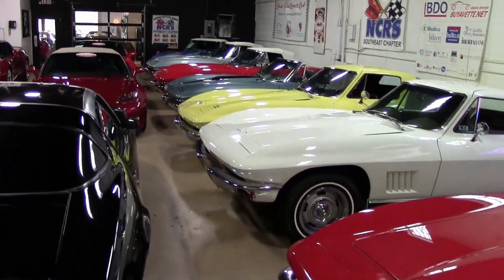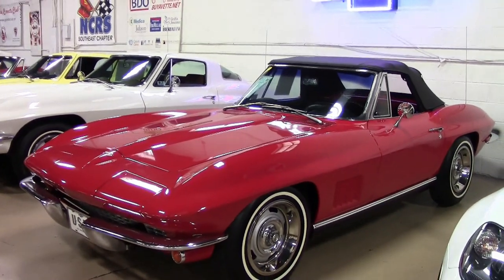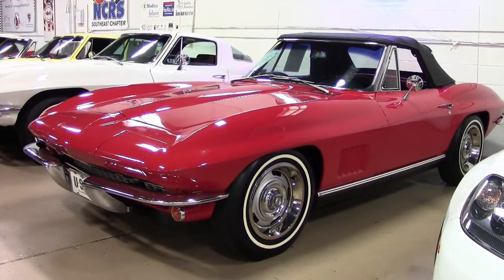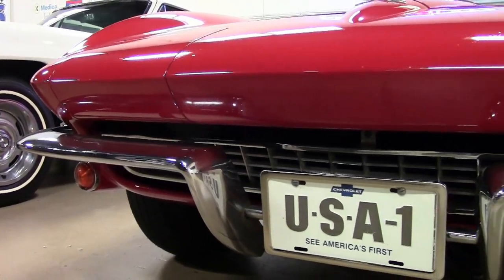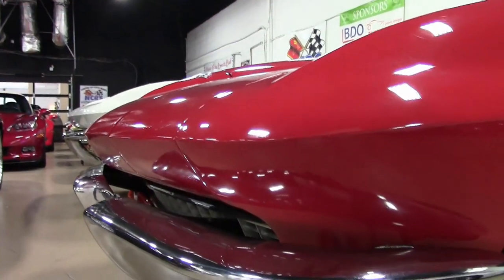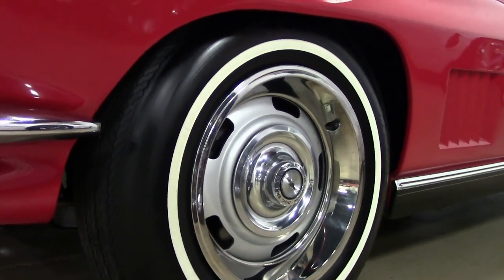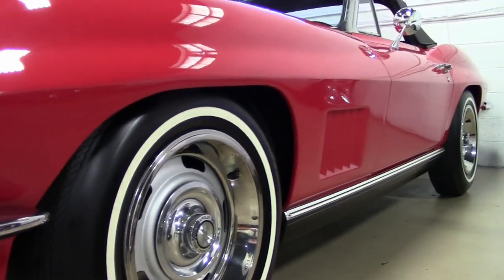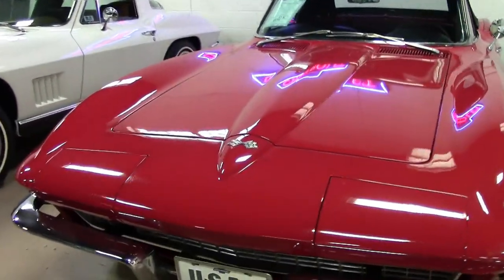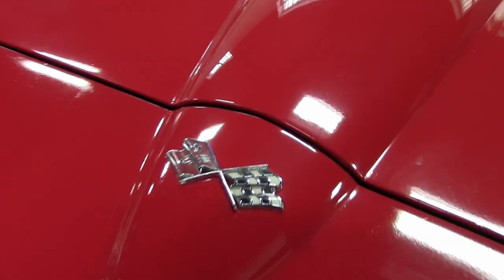Welcome to buyavet.net in Atlanta, Georgia. We're glad that you're taking the time to see this unbelievably beautiful and rare car. This is a 1967 Corvette convertible NCRS top flight automobile. NCRS requirements have become more and more stringent lately, so you can be assured this car is still very correct throughout. This 1967 Corvette convertible is NCRS top flight recorded.